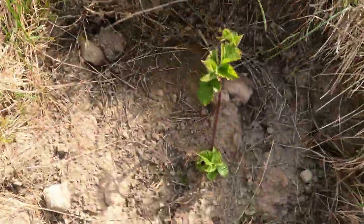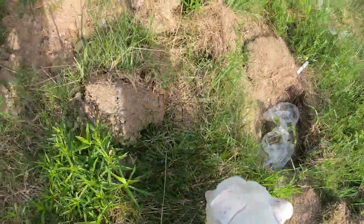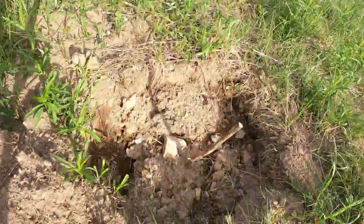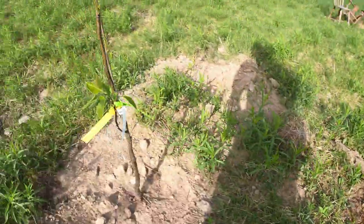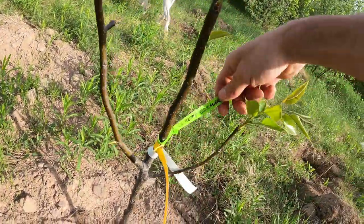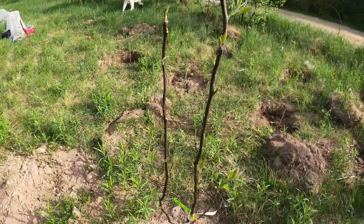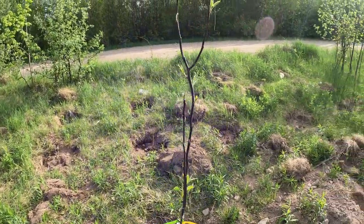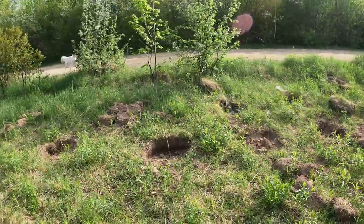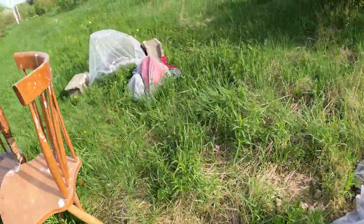These are blackberries and raspberries just starting to sprout right now. This is a pear tree — it's a Maggotsu pear tree, I don't even know if I'm saying that right.